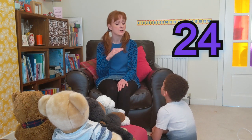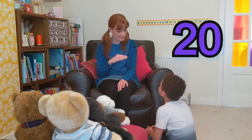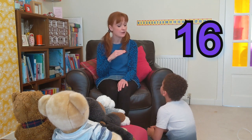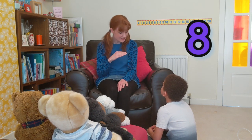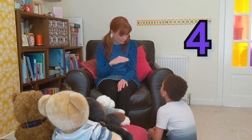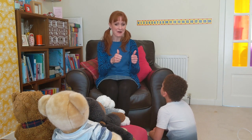Twenty-nine, twenty-eight, twenty-seven, twenty-six, twenty-five, twenty-four, twenty-three, twenty-two, twenty-one, twenty, nineteen, eighteen, seventeen, sixteen, fifteen, fourteen, thirteen, twelve, eleven, ten, nine, eight, seven, six, five, four, three, two, one, zero. Awesome.